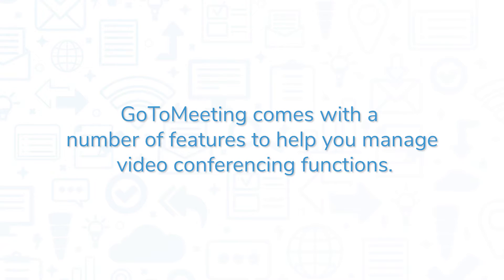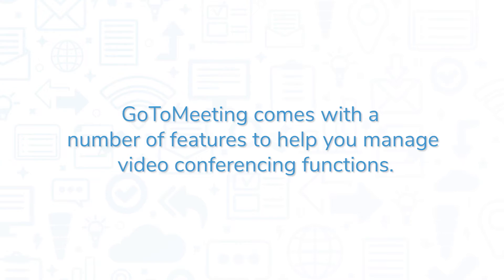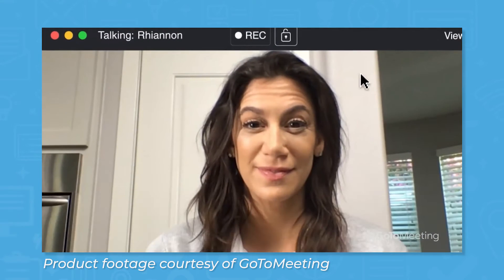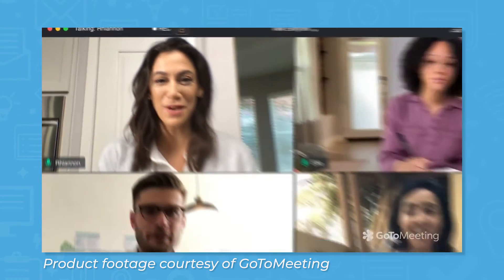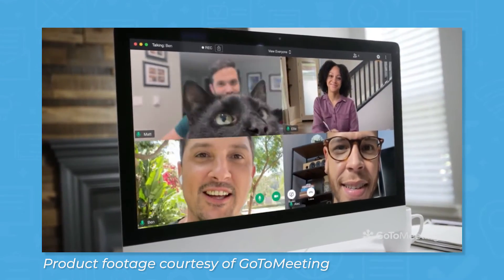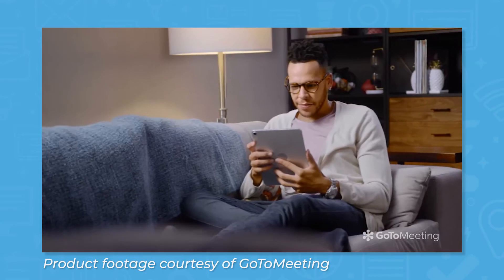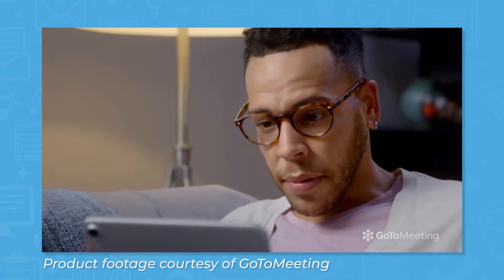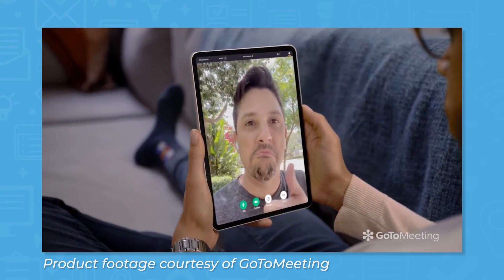GoToMeeting comes with a number of features to help you manage video conferencing functions. The core functionality is video conferencing. You can host high-definition video meetings with up to at least 150 participants for the basic plan, and higher priced plans come with expanded limits. Other basic features include screen sharing, web audio, dial-in conference line, no meeting time limits, chat, and personal meeting rooms.